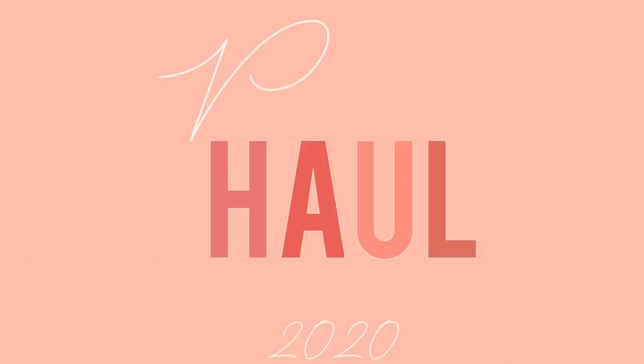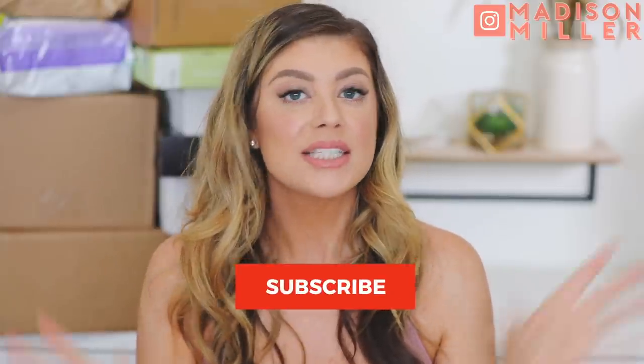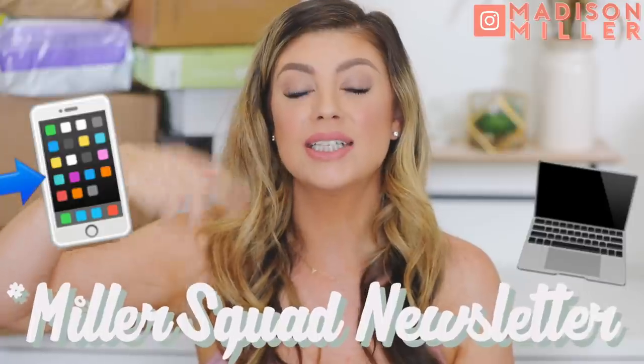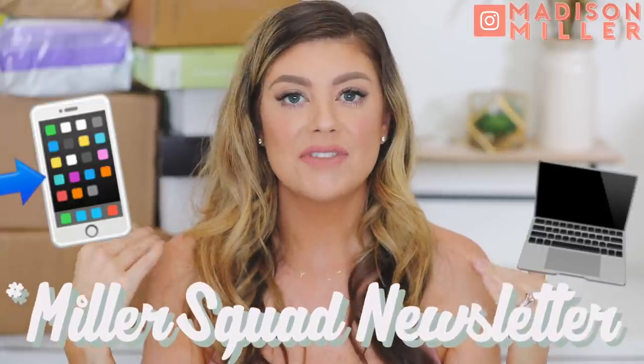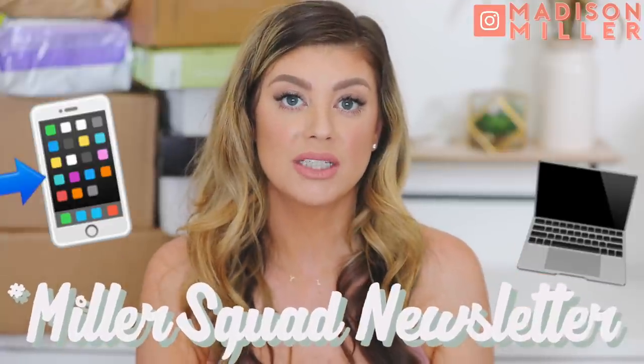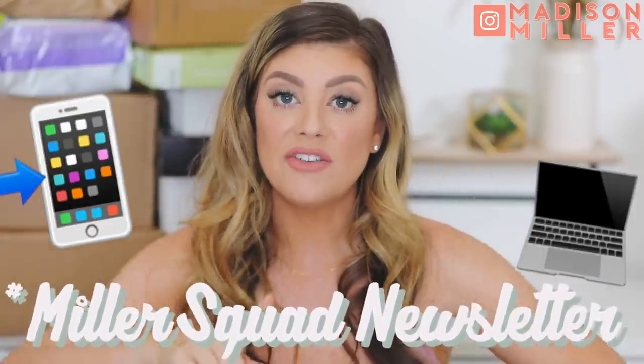Hey guys, happy Saturdays! So as you guys know, on Saturdays we do PR unboxings where I get to show you guys all the new launches for the week. I'm very excited — definitely a bigger week than we've had in a while. Before we get into the video, if you're brand new make sure to hit that subscribe button. Also check out the email newsletter link down below — it's completely free. You just sign up with your email, get upload notifications, and they also have mystery box giveaways in them too. So let's go ahead and see what I got this week.